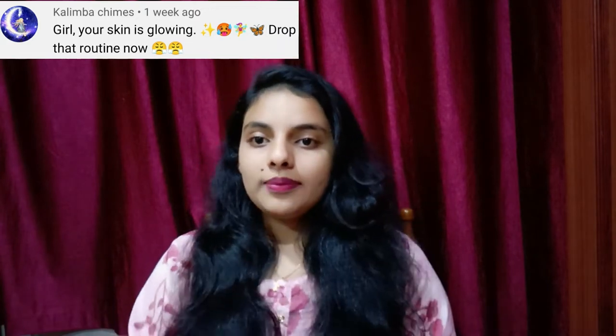Hello guys, welcome back to my channel! I'm Oishika, and today's video is my skincare routine. I got a request from one of my subscribers asking me to make this video. If you have any video requests, comment below or message me on Instagram — the link is in the description. So without further delay, let's get into the video. This video has three parts: skin types, my skincare routine, and a demonstration.